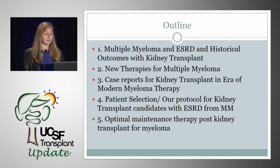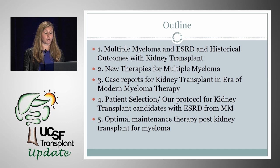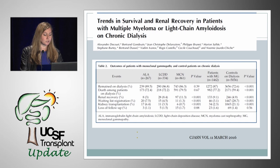The bottom line is we are transplanting these patients now, and I want to give you some background on our protocols. How do patients with ESRD from monoclonal gammopathies do on dialysis? This is a study published in CJASN in 2016 that looked at trends in survival and renal recovery in patients with myeloma or light chain amyloidosis on chronic dialysis. It examined all incident patients registered in the Renal Epidemiology and Information Network registry between 2002 and 2011 with ESRD from either amyloidosis, light chain deposition disease, or cast nephropathy.